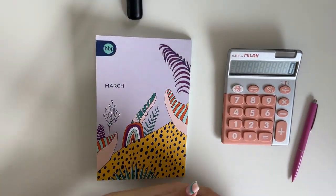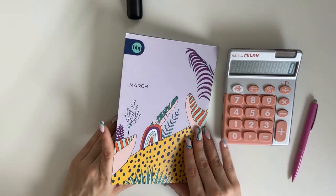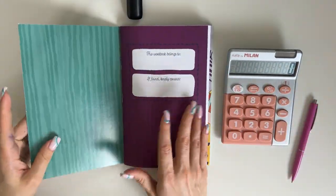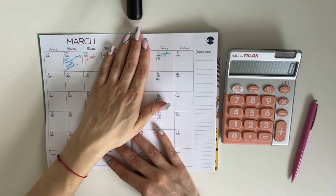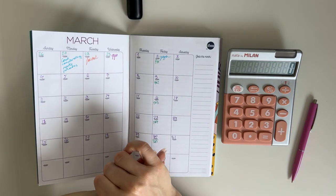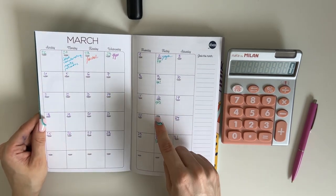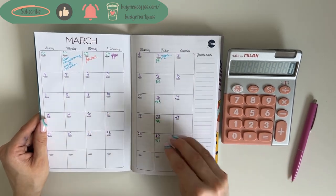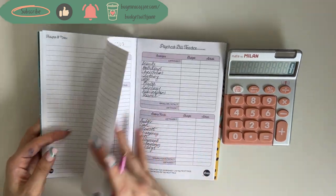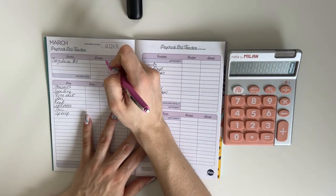Now let's set up the first week of March. I'll film a separate video for the February closeout covering sinking fund updates and all of that. For March I'll need to fill in all my appointments — I have a lot of doctor's appointments coming up, and I also have a friend visiting me in Latvia from abroad sometime at the end of March.